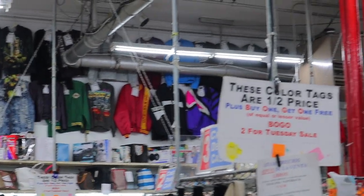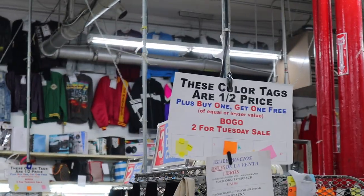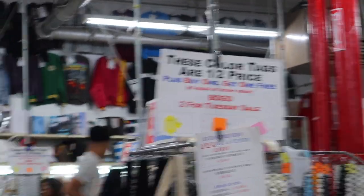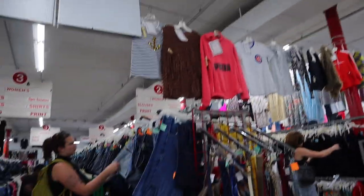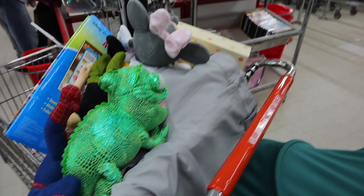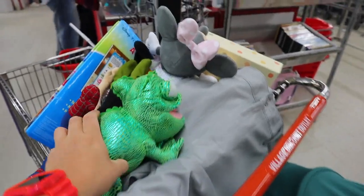We have a bunch of stuff here! The color tags are half off, buy one get one free. So much good stuff, man. If you guys enjoyed, don't forget to give us a big thumbs up and subscribe to see more videos every week!